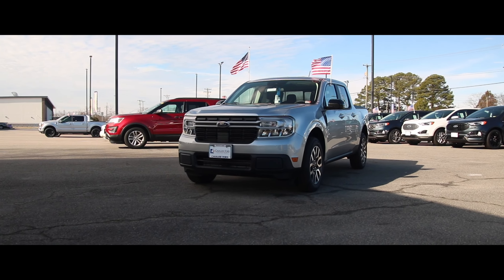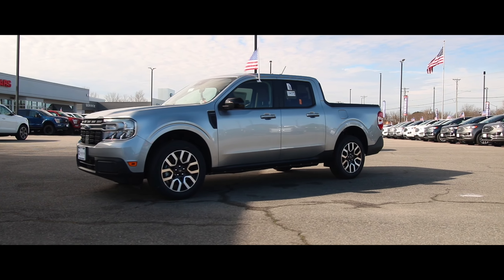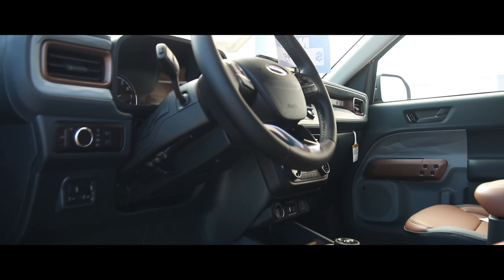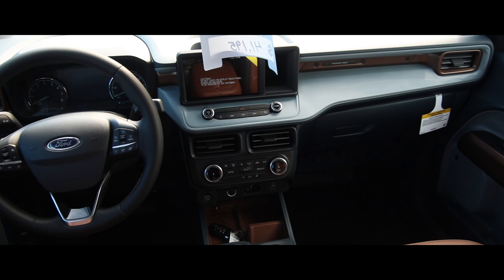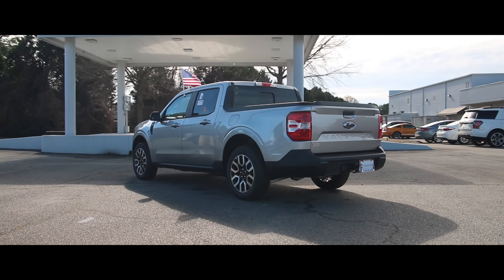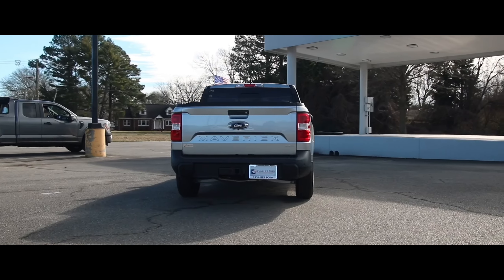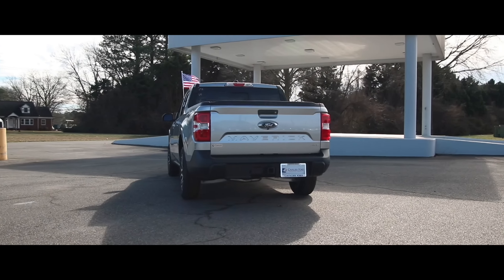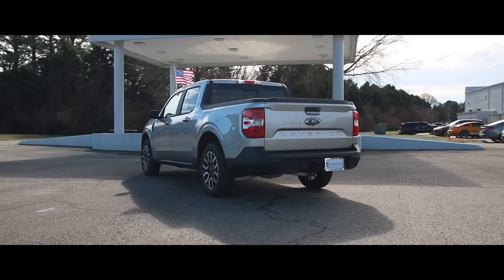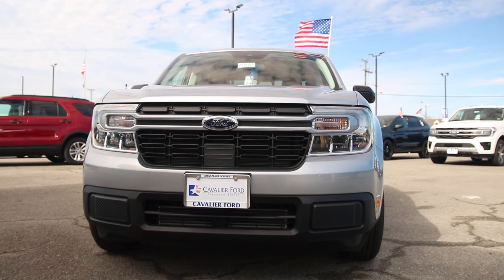What up, good people! Huge shout out to Cavalier Ford for allowing me to view the 2024 Ford Maverick — a game changer in the world of automotive engineering.